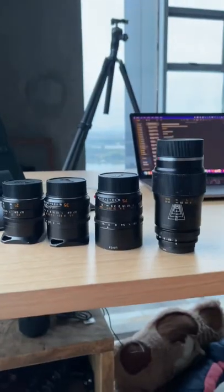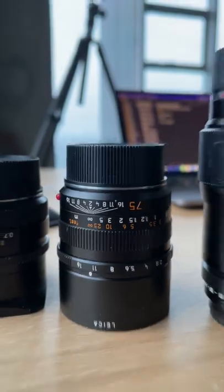Then I've got the Leica Summicron 75 f2 lens here. I use this mainly for portraits or anytime I need something just a little bit longer.